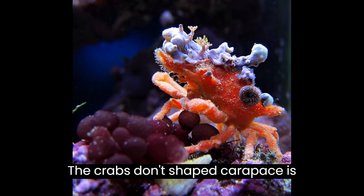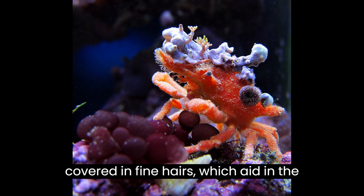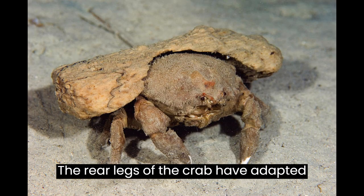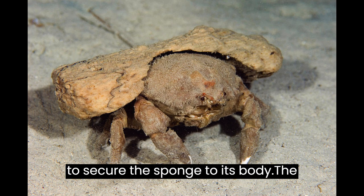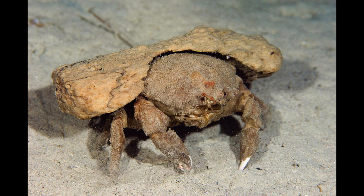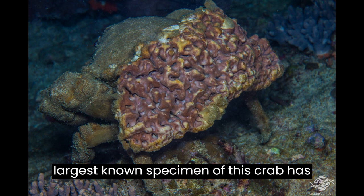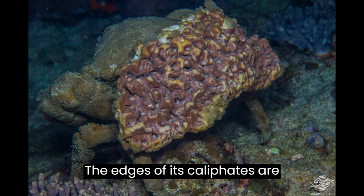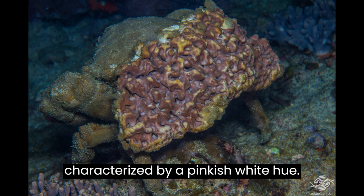The crab's dome-shaped carapace is covered in fine hairs, which aid in the growth of the sponge onto its surface. The rear legs of the crab have adapted to secure the sponge to its body. The largest known specimen has a width of approximately 15 centimeters, and the edges of its chelipeds are characterized by a pinkish-white hue.